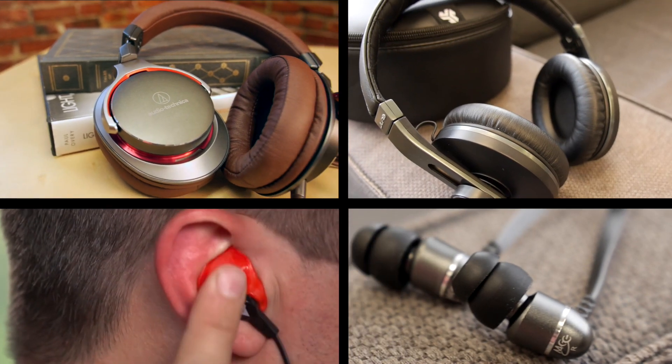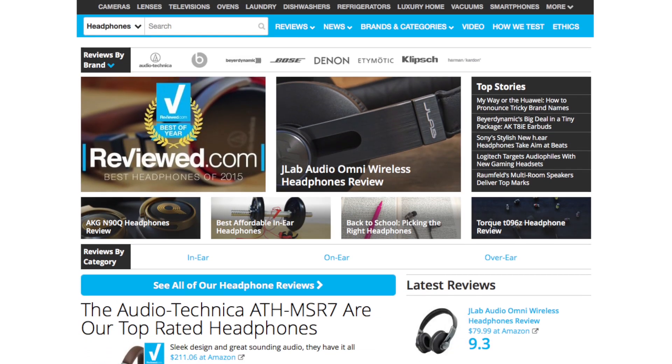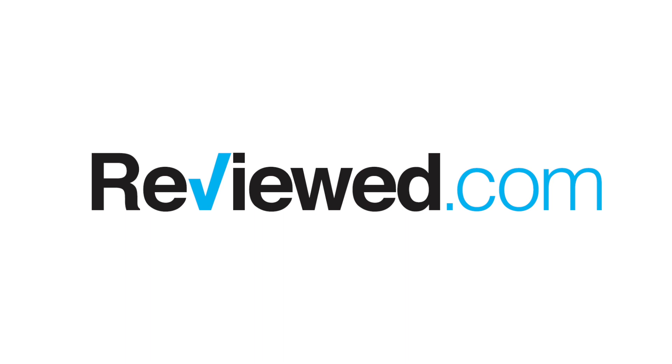These award winners are just a handful of the headphones we reviewed this year. To see all of our reviews and to find the perfect pair of headphones for you, head over to reviewed.com.